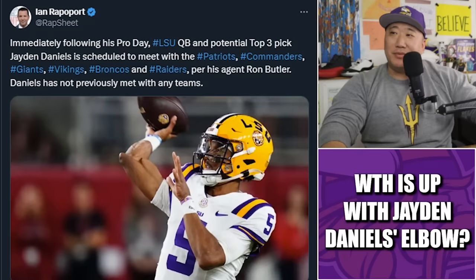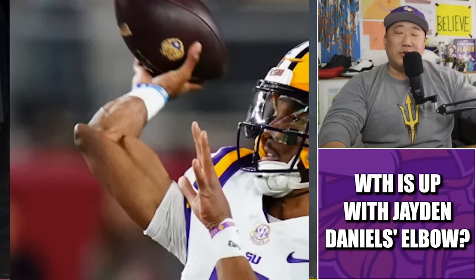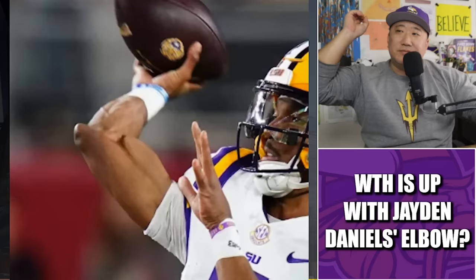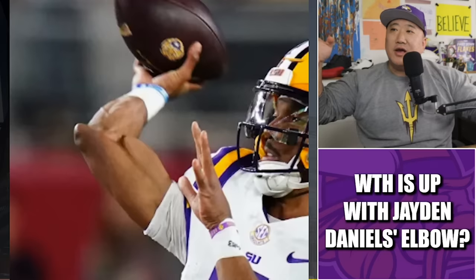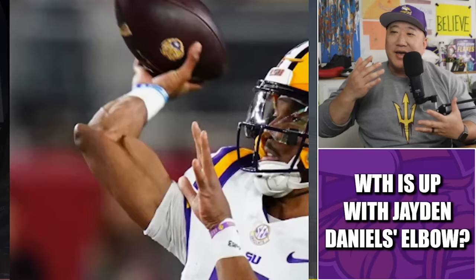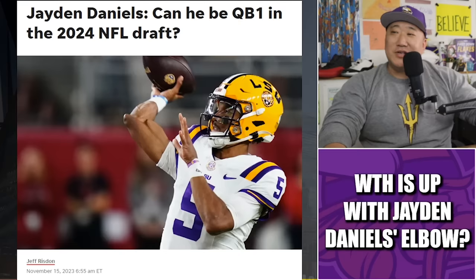Rap sheet sort of innocuously pointed out that hey, it's Jaden Daniels' pro day — but everyone was thrown through a loop by the photo that Rap Sheet used, showing Jaden Daniels' elbow looking kind of off, kind of weird. Immediately you think, okay, it's clearly he's throwing the ball, it's in motion, the ball is kind of blurry — it's like Bigfoot, maybe blurry. Or is this one of those AI photos where they have the extra finger?